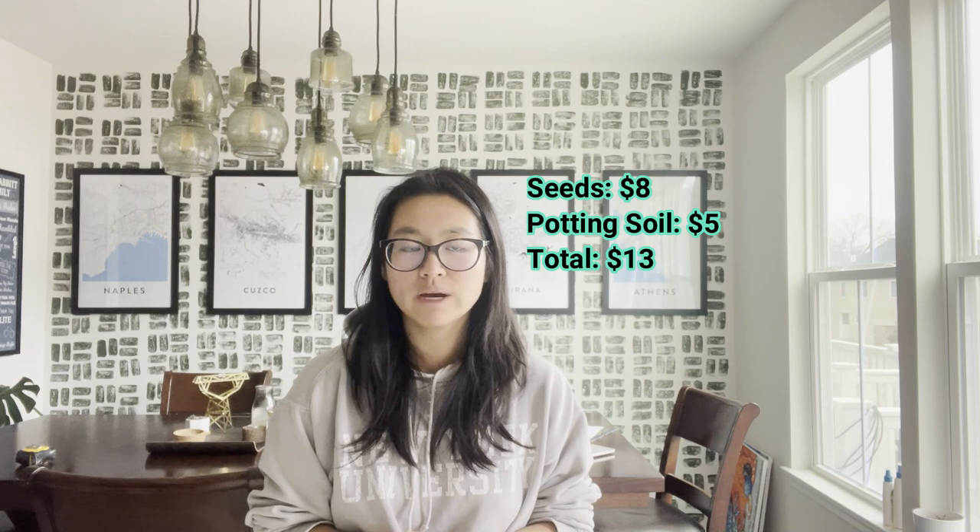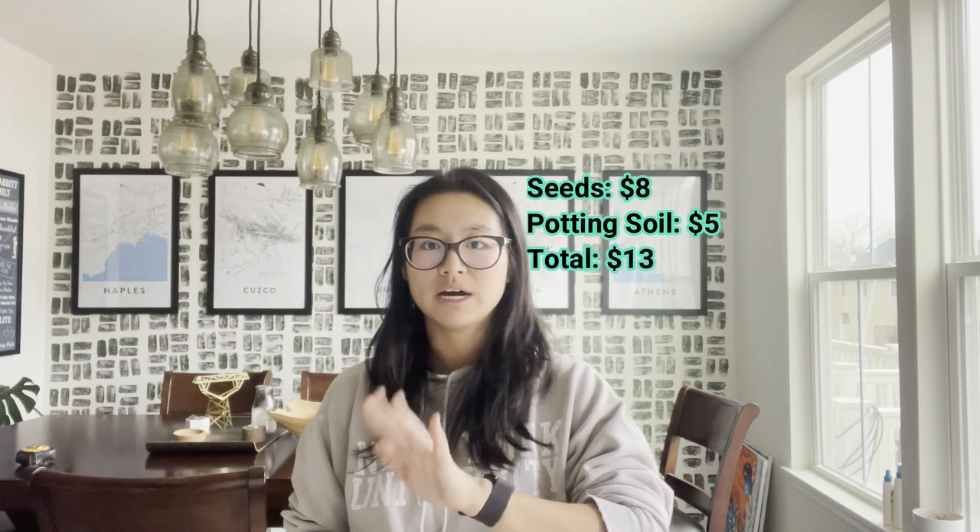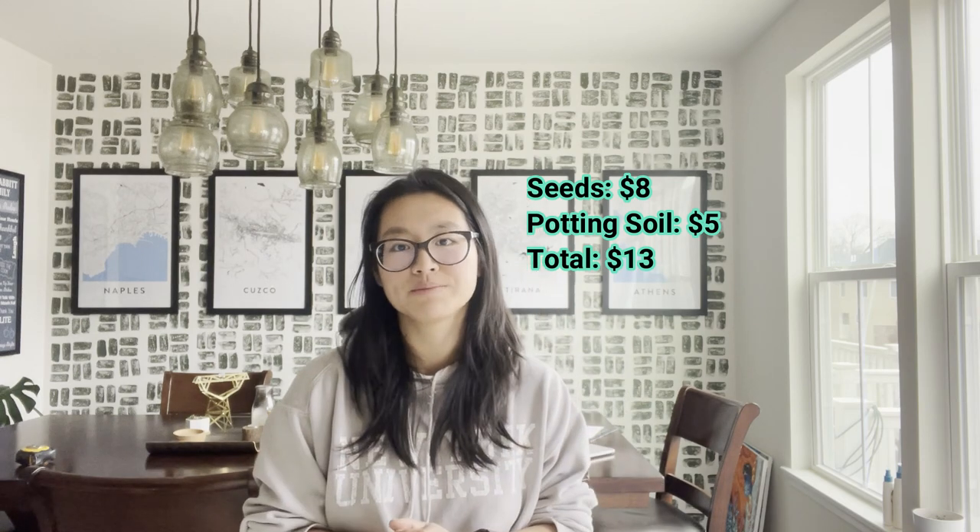I'm estimating that costs about $5 to create the mini soil blocks for 250 seeds. So right away we're at $13: $8 for seeds plus $5 for potting soil mix. This is where the costs start adding up when we factor in time and labor.